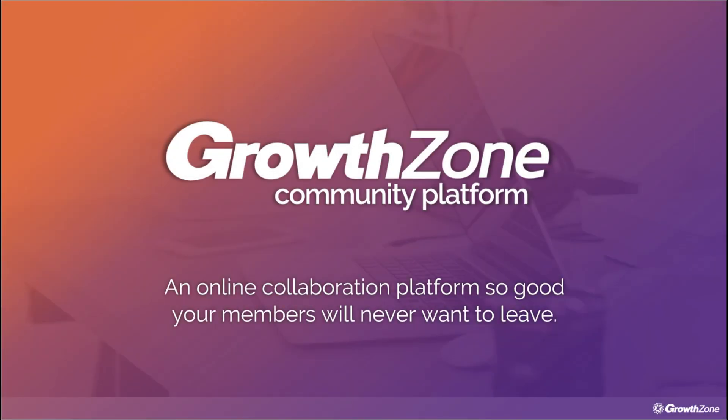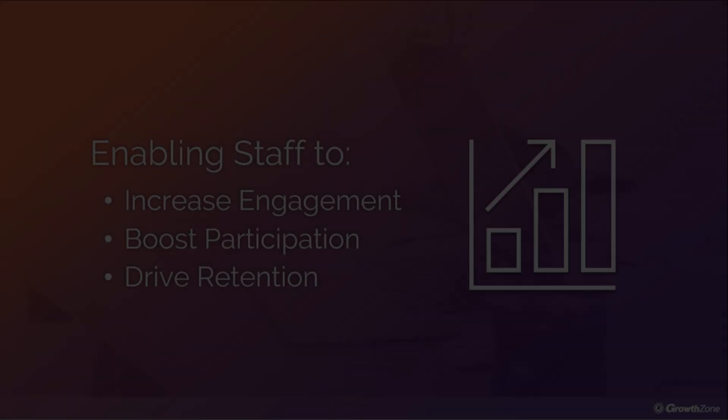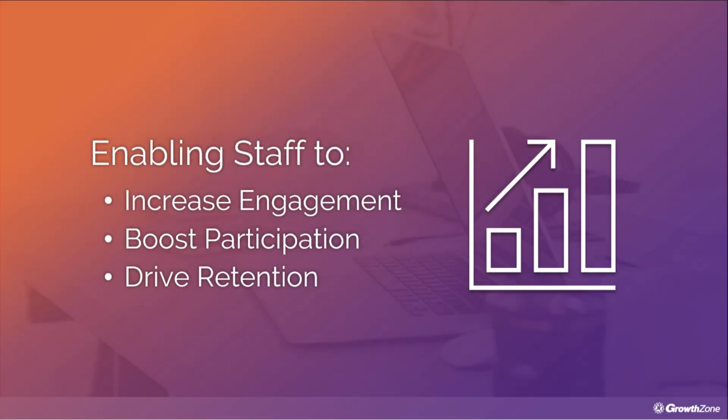Elevate your membership experience with GrowthZone's Community Platform. The Community Platform is designed to transform your association's member experience, fostering a stronger sense of connection, engagement, and empowerment. Not only will this benefit your members, but it will also enhance your staff's ability to increase engagement, boost participation, and drive retention.